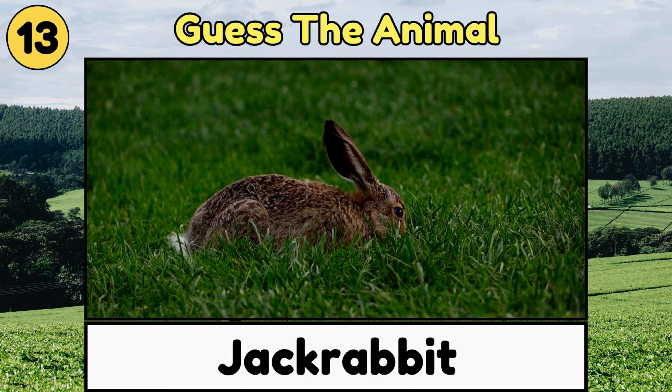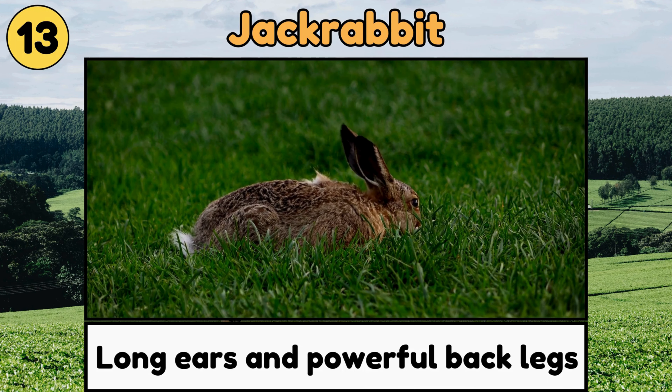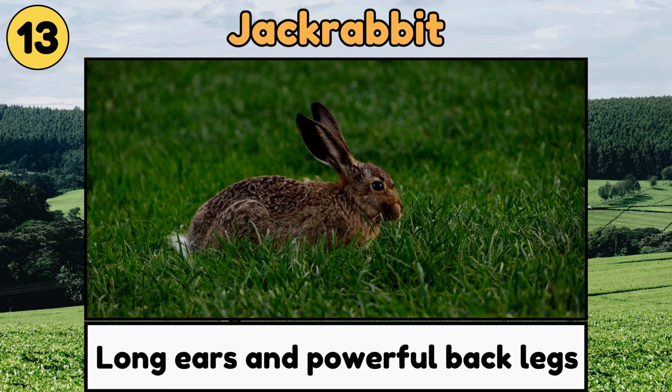Jackrabbit. Jackrabbits have very long ears and powerful back legs that let them jump really high and run fast!